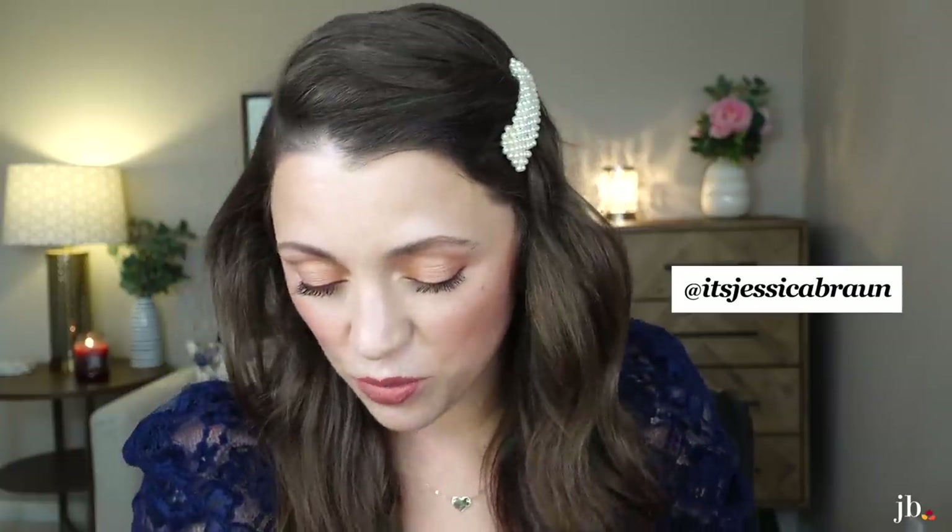Well, hello everyone. Sorry, I'm reapplying my lipstick. I just filmed a best and worst of Charlotte Tilbury video with some dupes and stuff. If that is up, I will link it. If it is not, stay tuned, it'll be up soon.